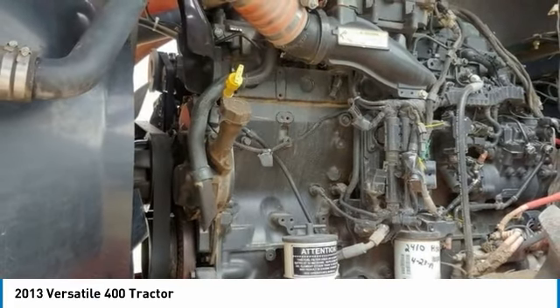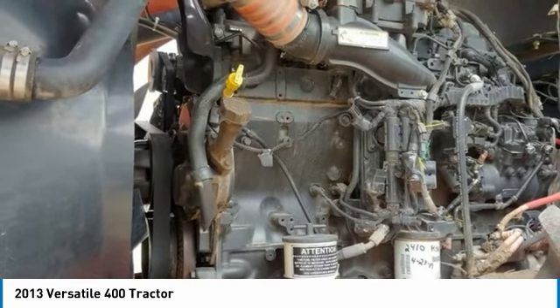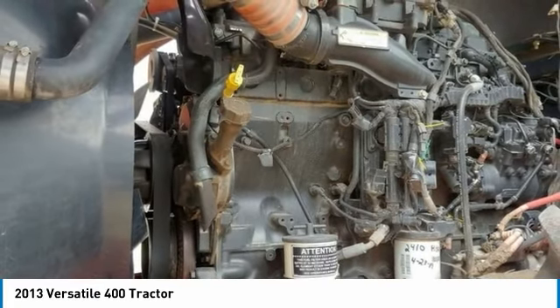If you are someone who appreciates quality equipment at a fraction of the cost, then you owe it to yourself to check out this 2013 Versatile 400 Tractor. Don't miss out on this amazing opportunity.